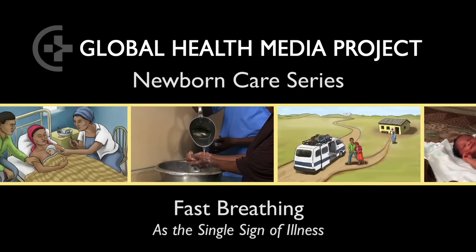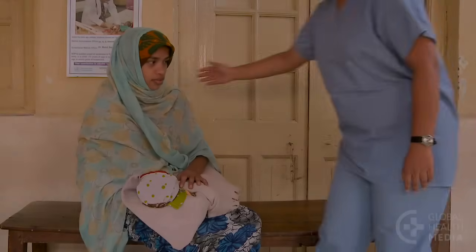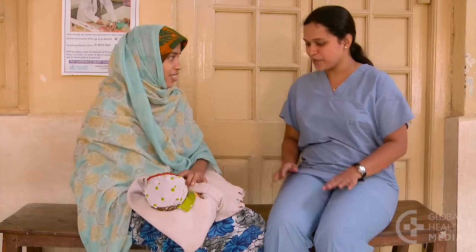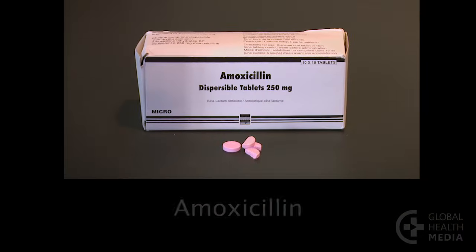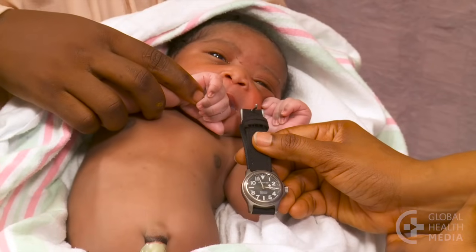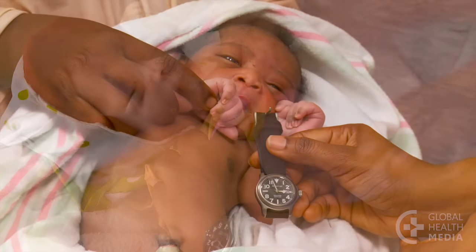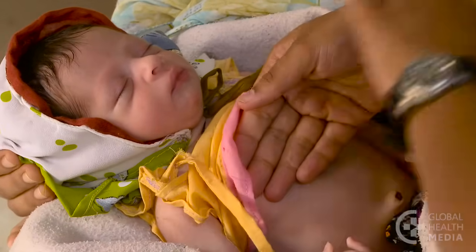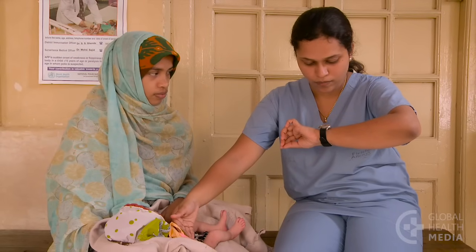Fast breathing as the single sign of illness. Most babies with fast breathing alone can be effectively treated with oral amoxicillin at home under the care of a health worker. Babies less than one week old with fast breathing, though, should be referred urgently to a hospital. This video will show how to evaluate and treat the baby with fast breathing as the only sign of illness.